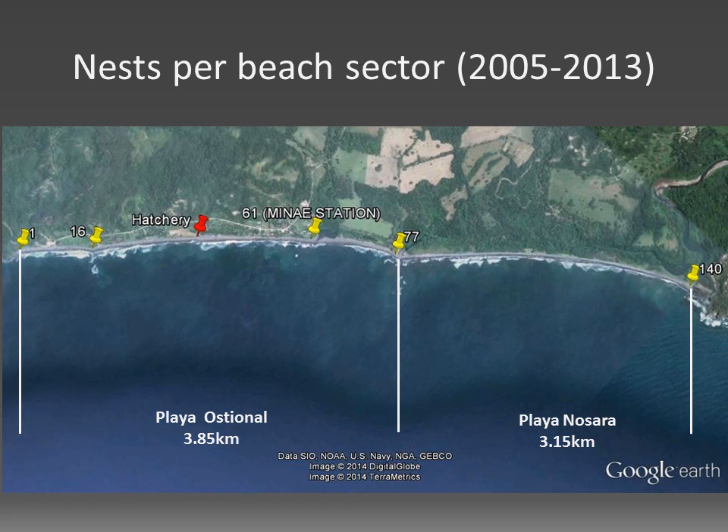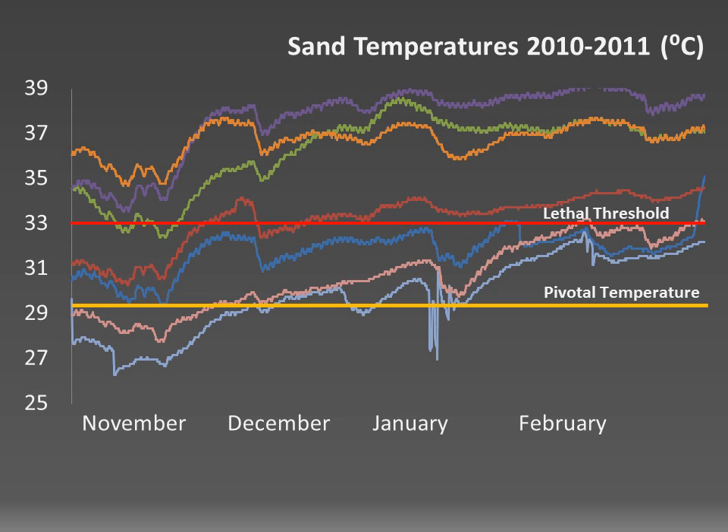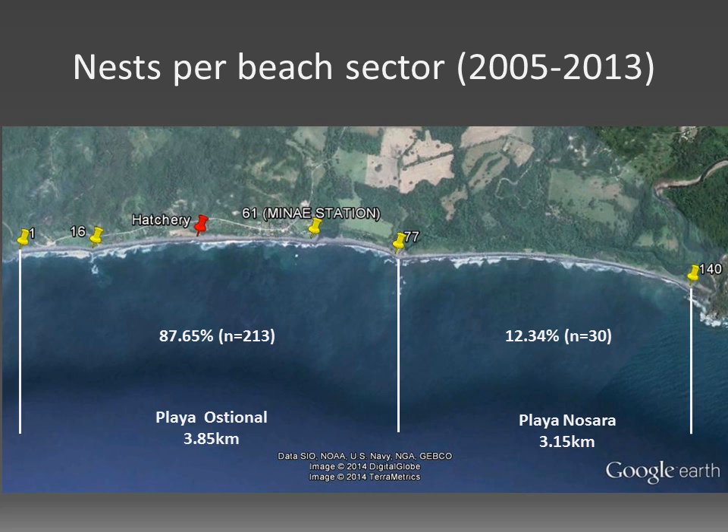Looking at where most nestings happen in Ostional, we can see that Playa Ostional, where the Arribadas take place, hosts about 88% of our leatherback nests and Playa Nosada only about 12%. While the sand temperatures in Nosada would allow incubation, unfortunately we face a different kind of problem there: aggressive poaching. So we have poaching in Nosada and high sand temperatures in Ostional.